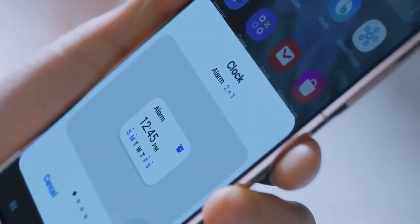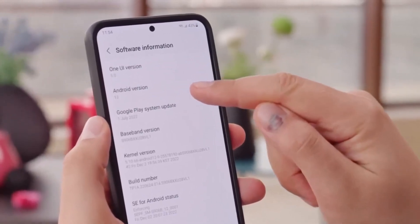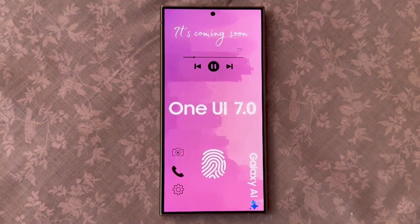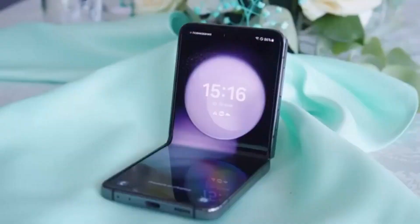Samsung is committed to delivering four major Android OS updates and five years of security updates for the Galaxy S23 series, as well as the Galaxy Z Flip 5 and Galaxy Z Fold 5.